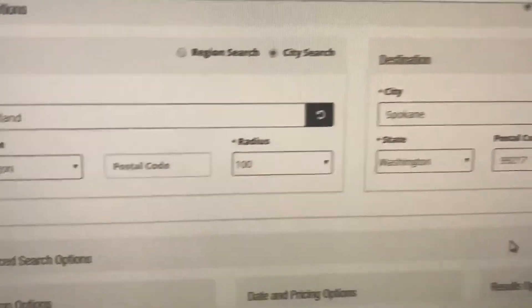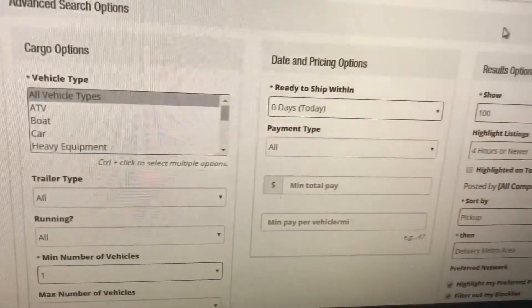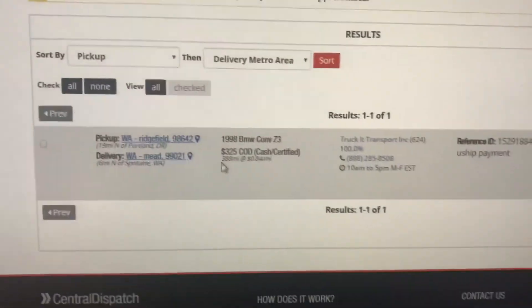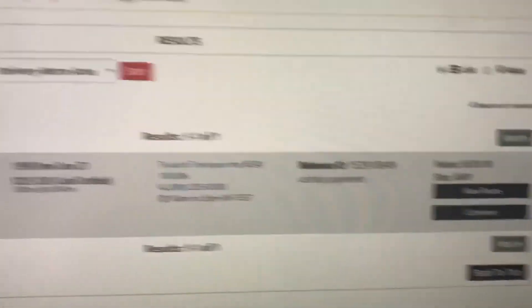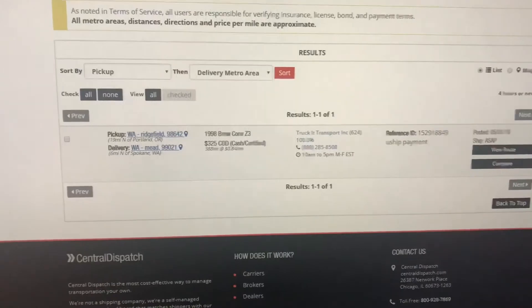For cars, I use Central Dispatch. Right now I'm looking for loads — origin set to Spokane with a 100-mile radius, maximum. Here are the advanced search options. Out of Portland right now there's only one car. You call the number, give them the order ID number, and that's how you book a car. Simple and easy.